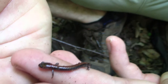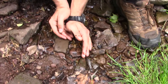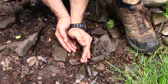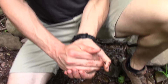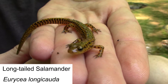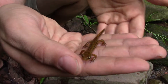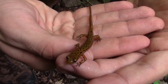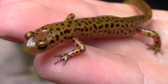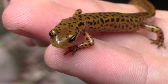He ran right into your hands — nice call! This guy is the long-tailed salamander, a species that we have always wanted to show to you guys. If you take a look down his body, the first thing you'll notice is that beautiful orange coloration, which is incredibly distinct. There are very few other salamander species in Pennsylvania with coloration that is quite that bright.